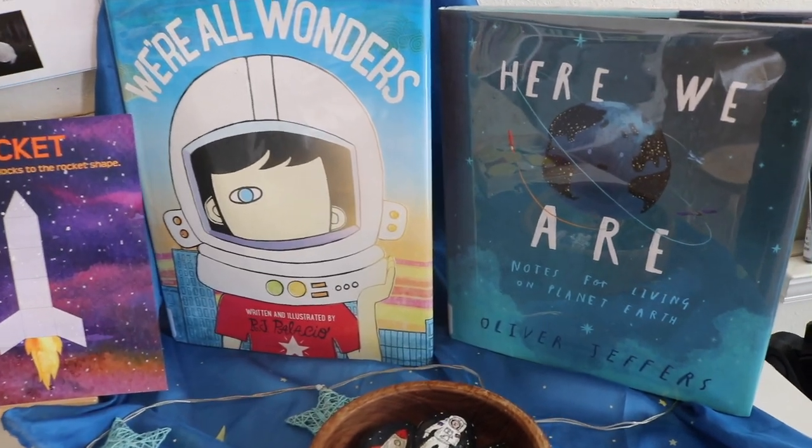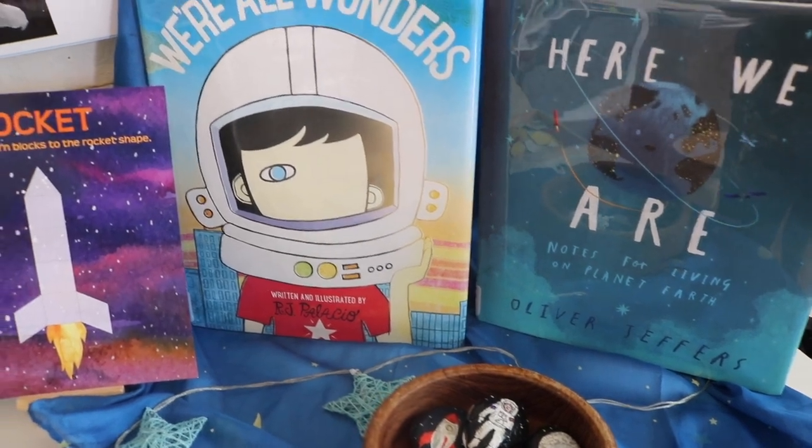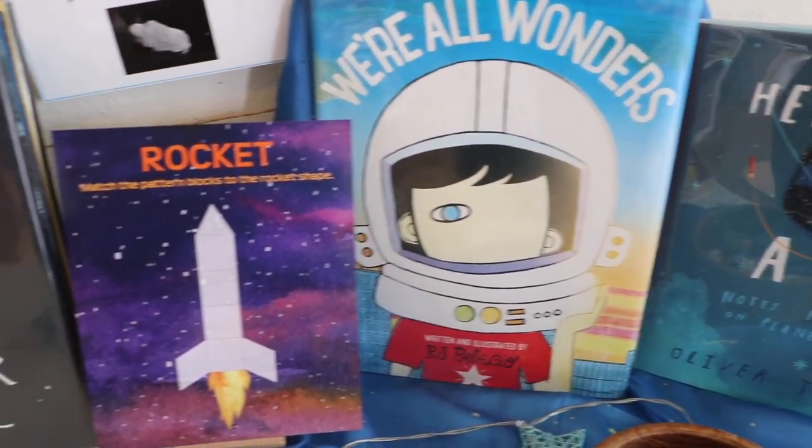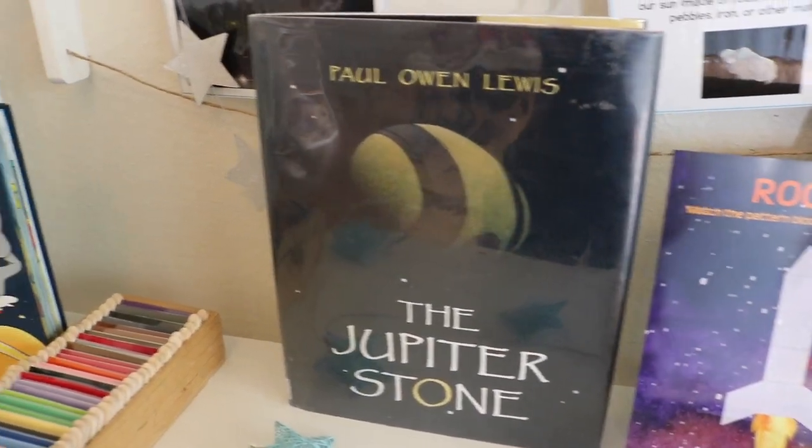Hi friends and welcome back. My name is Chrissy and this is A Little Glam, A Lot of Mom. Today's video is going to be on our solar system shelf work, specifically the planets of the solar system and astronauts.